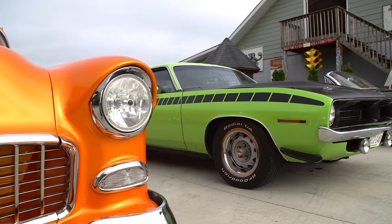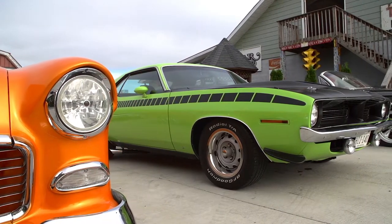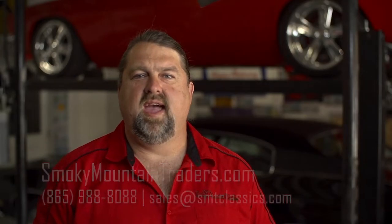Hi, I'm Keith Bledsoe and I'm the owner here at Smokey Mountain Traders. I personally go out and buy the best cars on the market for you, our customer. Please give us a call with any questions you may have.